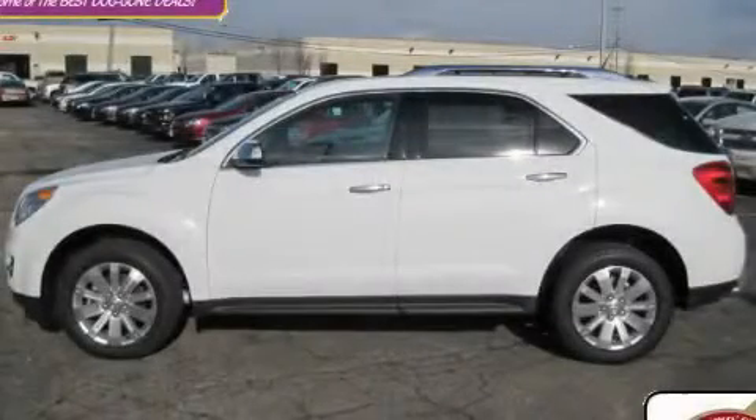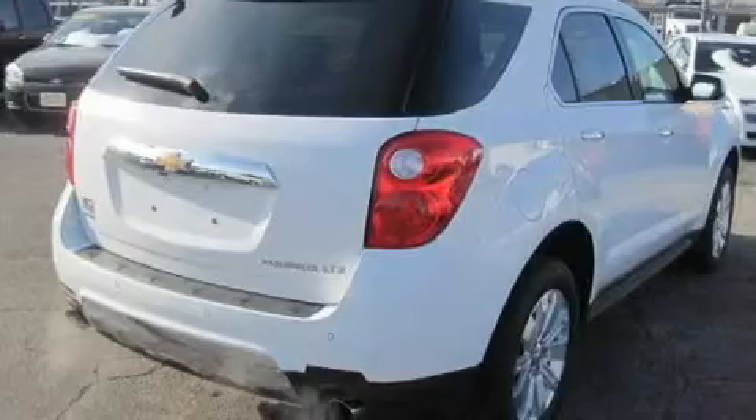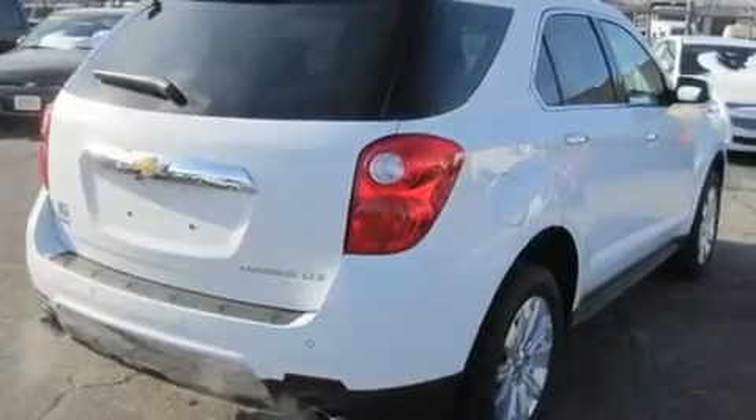This is a brand-new 2011 Chevrolet Equinox, a great blend of utility, comfort, and style. It features a six-cylinder engine, an automatic transmission, and all-wheel drive.